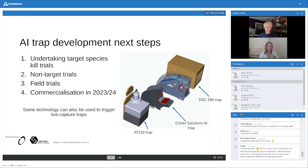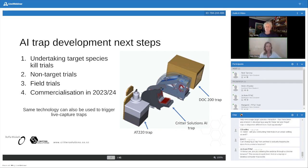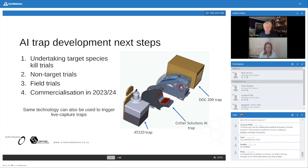I highly recommend pre-feeding basically any traps you use to get species coming in. The huge advantage of these AI traps is we can also use them to pre-feed — leave it running for two weeks without activating the trap mechanism, get your animal used to coming to the trap, and then remotely flip it into kill mode. What we're doing now is we're just about to start our first set of kill trials, then running non-target trials to make sure the AI is sorted. The traps should be commercially available late next year or the year after. The same technology can also be used on live capture traps.